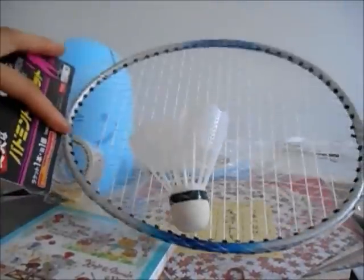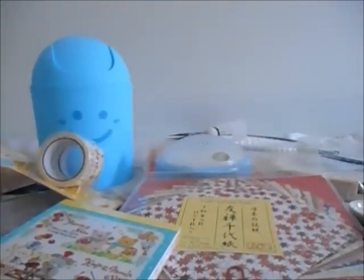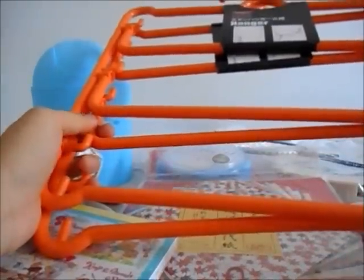Then I got this badminton racket that came with a shuttlecock. I didn't really need it but my friends suggested we go play badminton sometime. It says it's a strong badminton racket — not sure if I can believe that if it's only two dollars eighty cents.